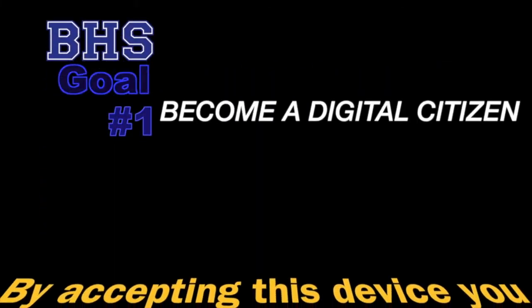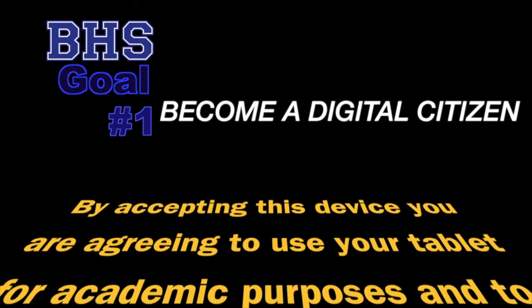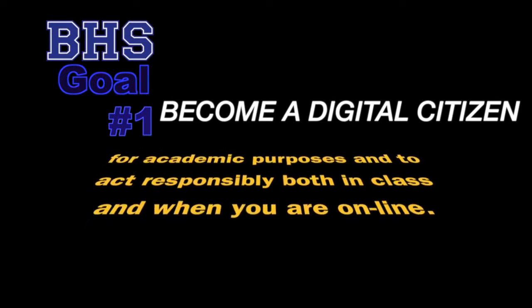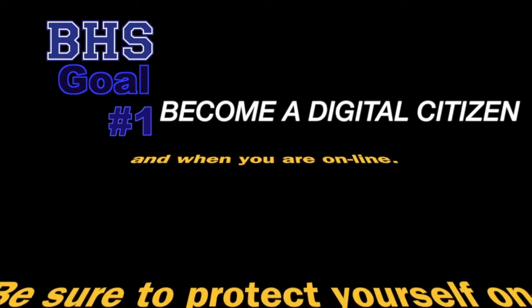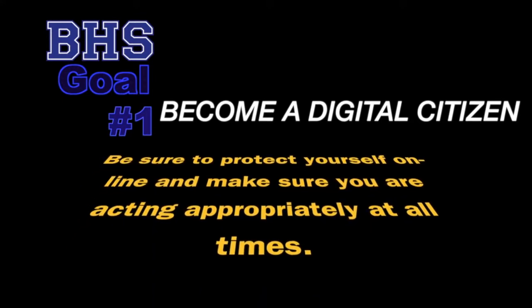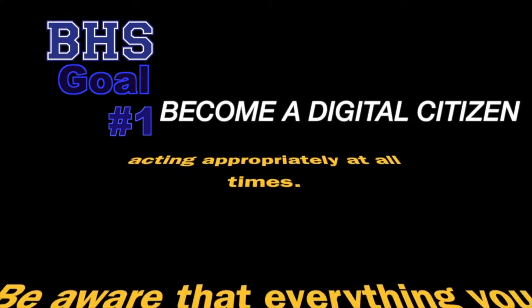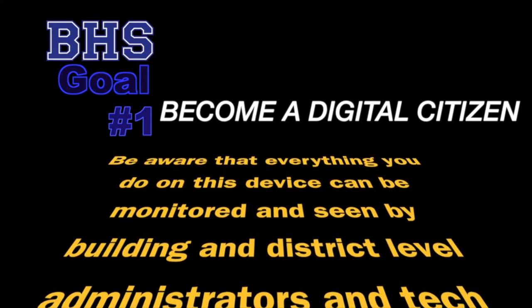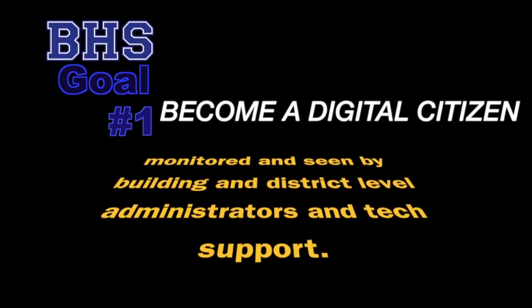Number one: becoming a digital citizen. By accepting this device, you are agreeing to use your tablet for academic purposes and to act responsibly both in class and when you are online. Be sure to protect yourself online and make sure you are acting appropriately at all times. Be aware that everything you do on this device can be monitored and seen by building and district level administrators and tech support.